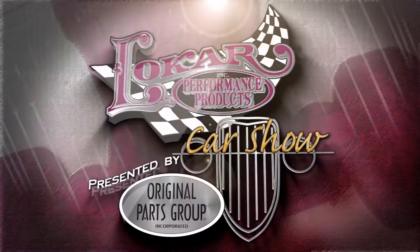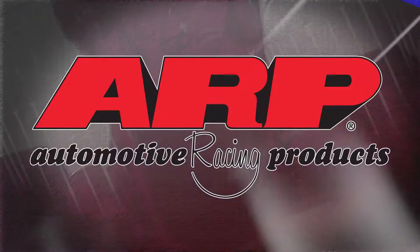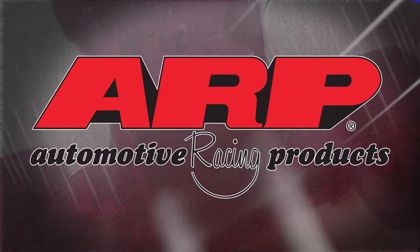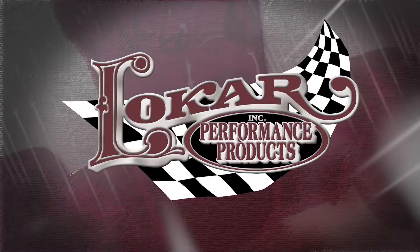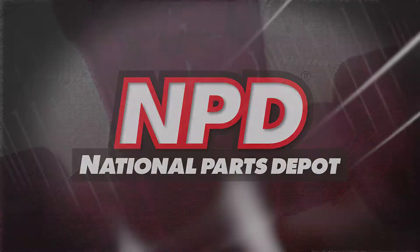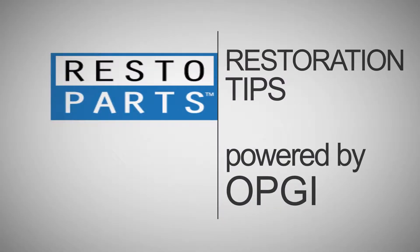The Low Car Car Show presented by Original Parts Group is brought to you by ARP, proudly made in the USA, the world leader in fastener technology; Original Parts Group, world-class restoration parts; Low Car, quality plain and simple; National Parts Depot, make your dream happen; and Resto Parts Restoration, powered by Original Parts Group.